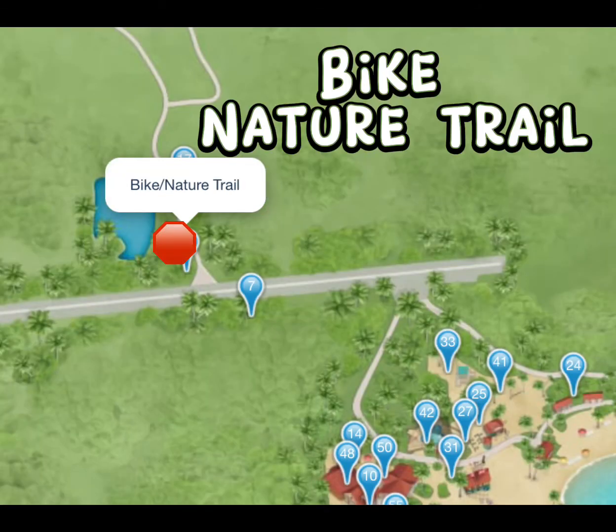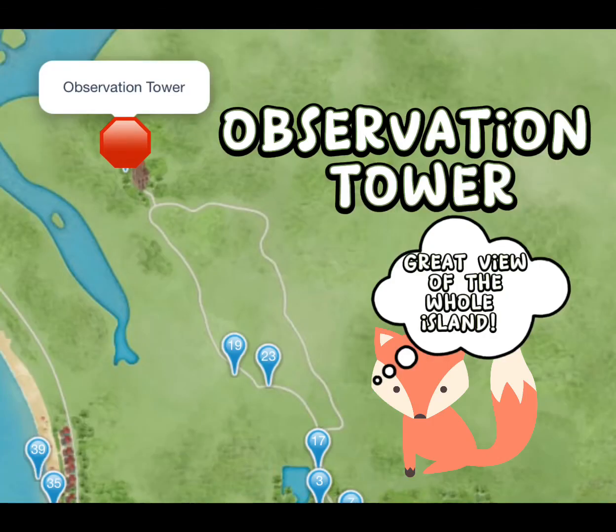If you did do one of the bike rentals, you will definitely want to take the Bike Nature Trail. You can take it all the way up north, passing some restrooms, and when you reach the top you will hit the Observation Tower. It is a beautiful ride if you enjoy bike riding, so definitely don't miss it.